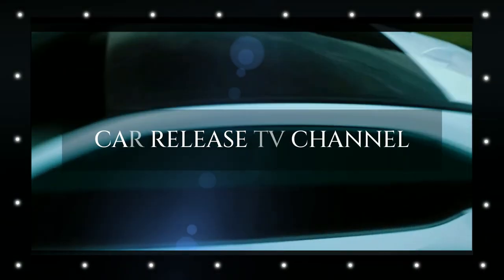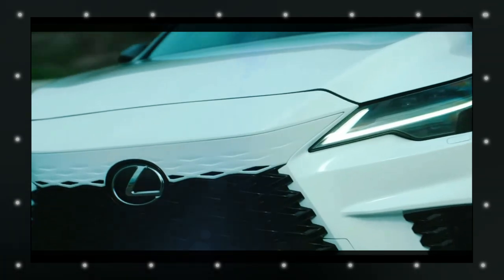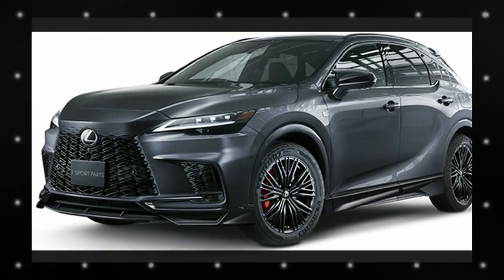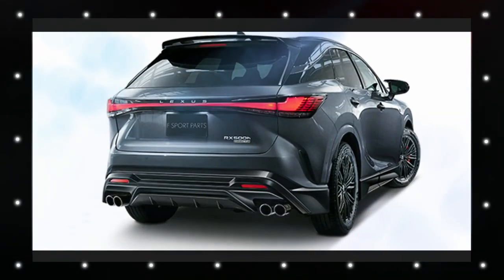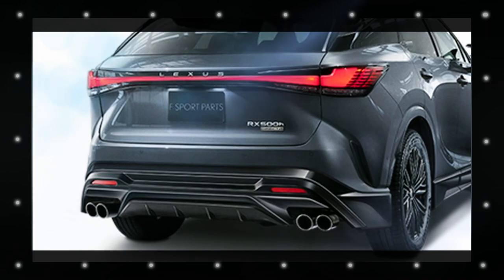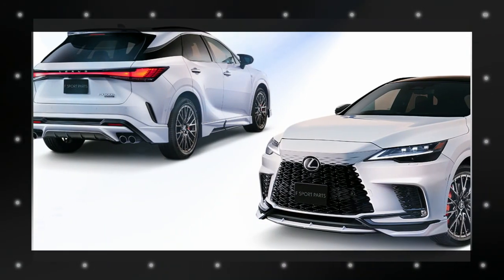Welcome to the Car Release TV channel. The new Lexus RX may be provided in an F Sport trim right from the factory, but there is always room for enhancement for owners that want something more in terms of visual sportiness. TRD is offering a variety of F Sport parts for the SUV that are already available through Lexus dealerships in Japan — though not offered elsewhere.